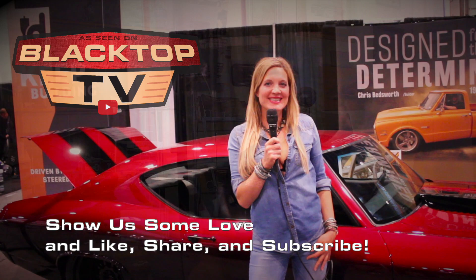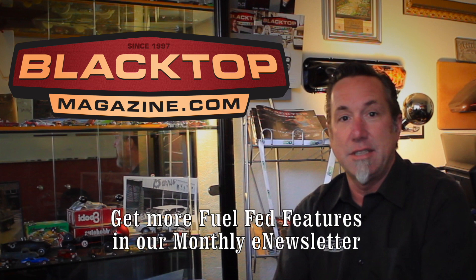Another great SEMA success story. Good to see you again. All right everybody, here we are at Blacktop Magazine — we're out. I'm Christy Motes, thanks for watching Blacktop TV. Thank you for watching that fuel-fed feature. Want to see more? Be sure to visit blacktopmagazine.com. While you're there, subscribe to our e-newsletter — we have fuel-fed features each and every month delivered right to your inbox. Thank you for watching.